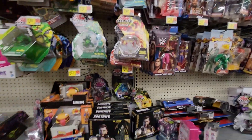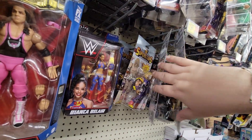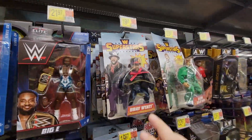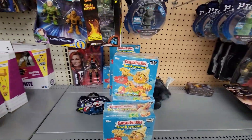Wrestling figures — I think they're all the same stuff, nothing really new. Mankind — at least they have a whole bunch of these, so if you're looking for that. Oh, look at that — Garbage Pail Kids!